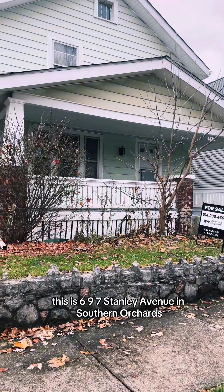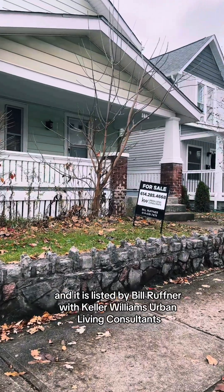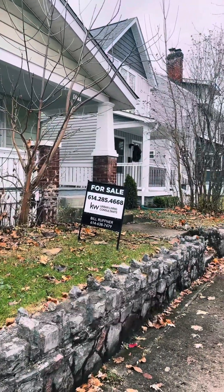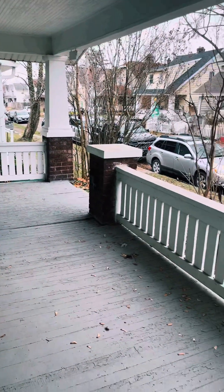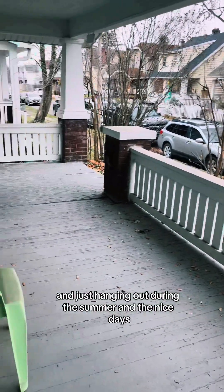Here she is — this is 697 Stanley Avenue in Southern Orchards, and it is listed by Bill Ruffner with Keller Williams Urban Living Consultants. Right off the bat, I'll tell you what I love is this front porch. Imagine having a swing on here and just hanging out during the summer on the nice days.